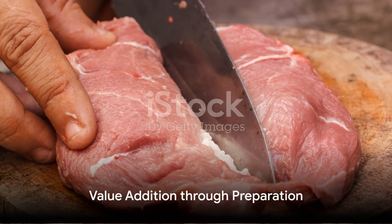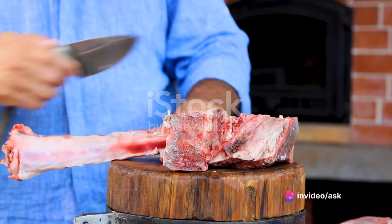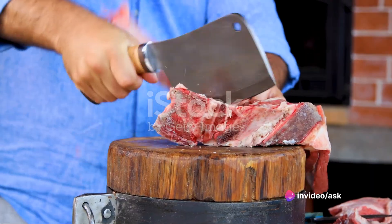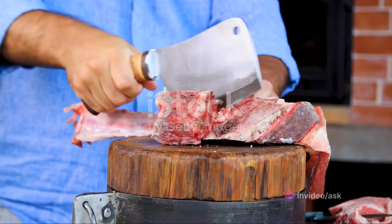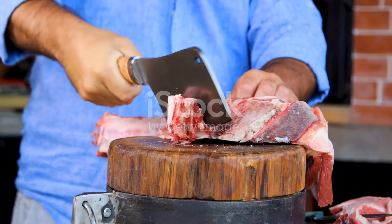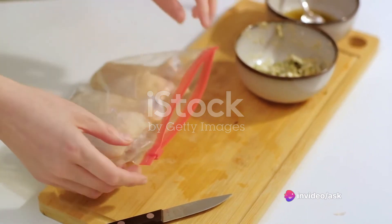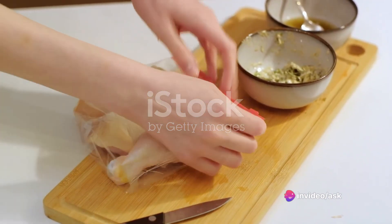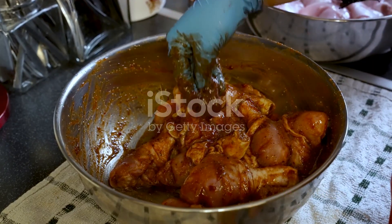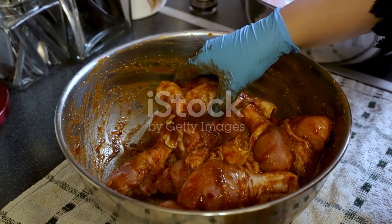In summary, the preparation of animal products is a nuanced process, tailored not only to preserve the product, but also to add value to it. Whether it's for home consumption or for the market, each step in the process plays a vital role in ensuring the product's longevity and taste. So the next time you enjoy a piece of fried fish or a succulent chicken breast, remember the intricate process that went into its preparation — it's a labor of love, a testament to the importance of preparing animal products with care and respect.